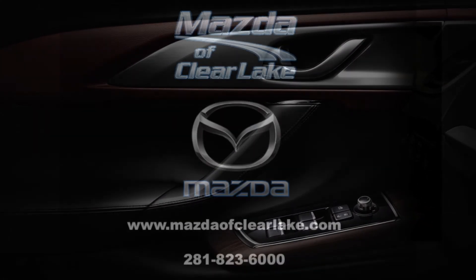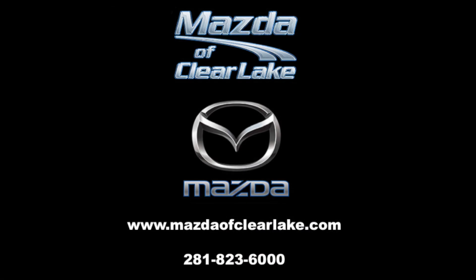Want to learn more about the 2018 Mazda CX-9? Come see us at Mazda of Clear Lake to schedule a test drive and experience yourself what the CX-9 has to offer.